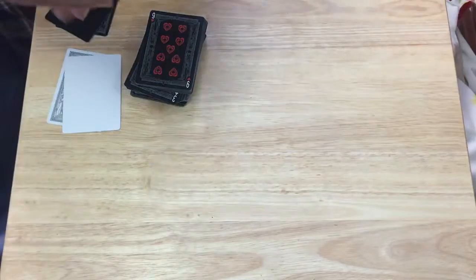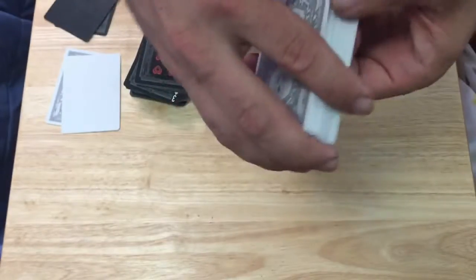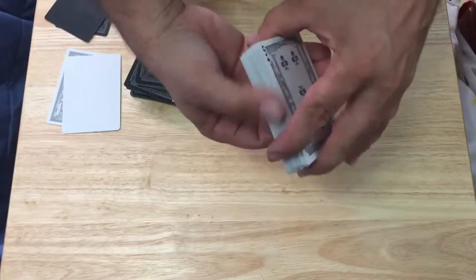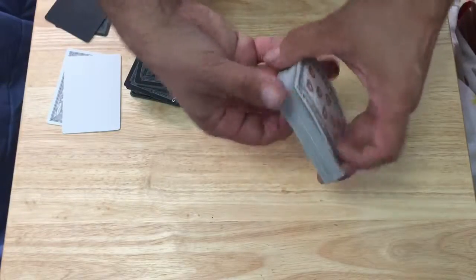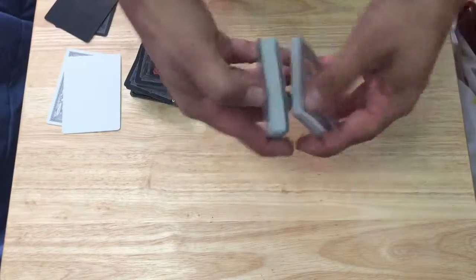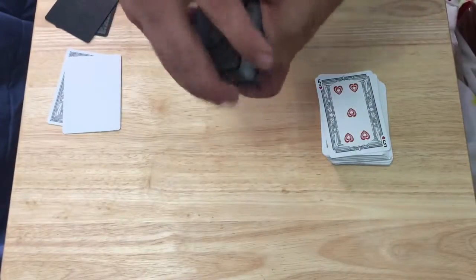These are printed by USPC with a Bicycle stock air cushion finish. Not sure if there's a traditional cut in this one — I didn't check all the information, or if I did it just kind of went in one side and out the other. Standard to me. There's a tuck finish — they look pretty good.